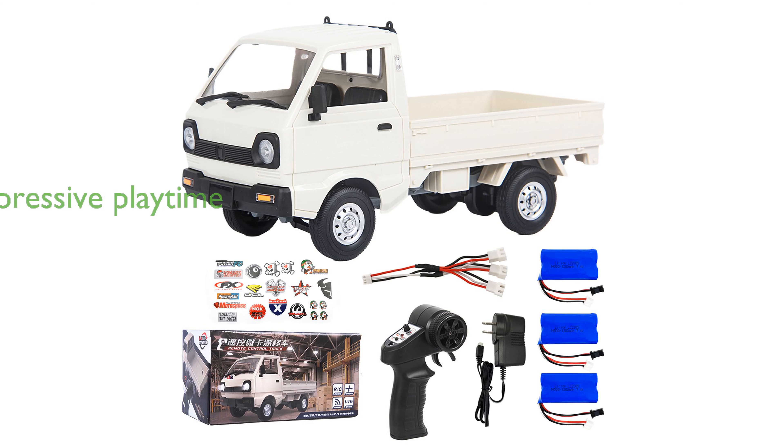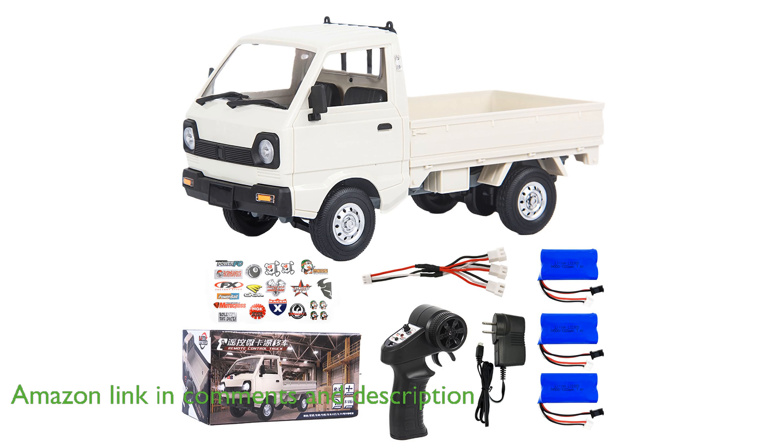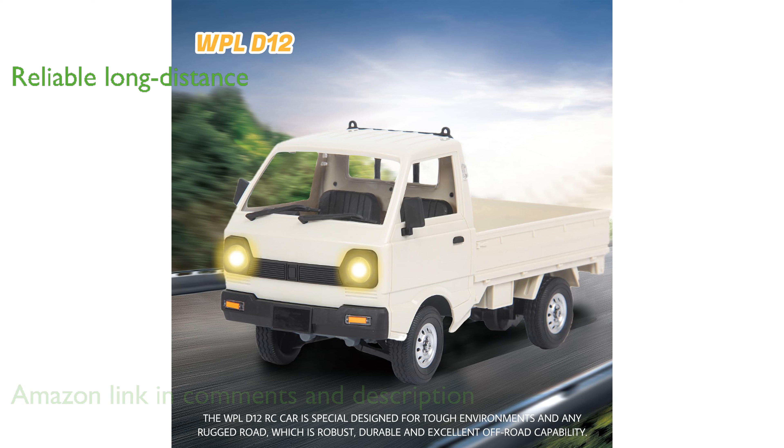The Leoso WPL D12 RC truck offers an impressive playtime thanks to its three upgraded batteries, allowing for lengthy and uninterrupted use. Equipped with a strong 2.4 GHz transmitter system, this RC truck provides reliable long-distance control and features cool LED lights for night operations.